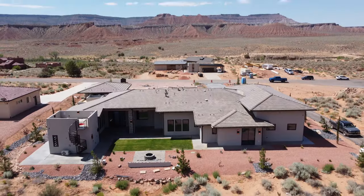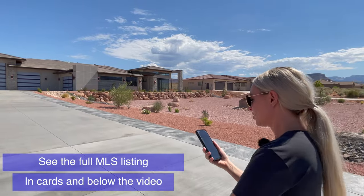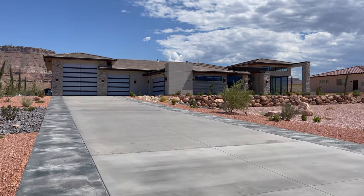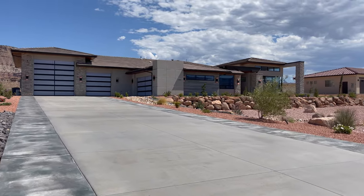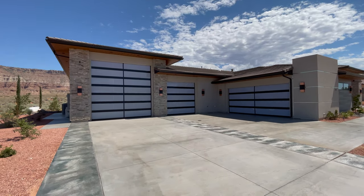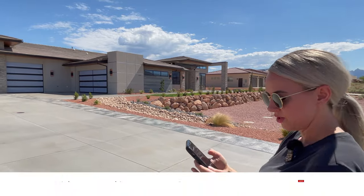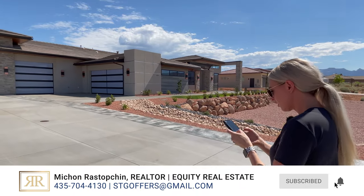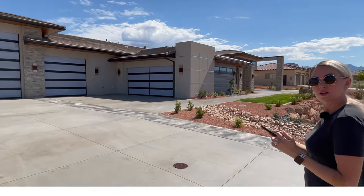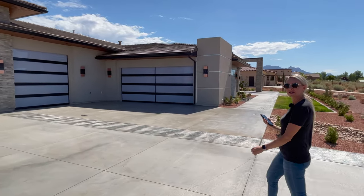This beautiful home has five bedrooms, five and a half bathrooms, and a total of 3,663 square feet. It has a five-car garage, including a 50-foot deep RV garage. The garage square footage alone is 2,331 square feet — that's 2,300 square feet of just garage space. No HOA.